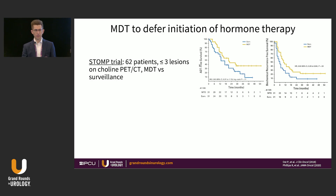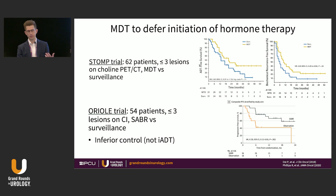We have a couple of studies to guide us. The STOMP trial was a small phase 2 study of 62 patients with fewer than three lesions on choline PET-CT, randomized to metastasis-directed therapy or surveillance. MDT reduced the hazard for time to initiation of ADT by 40%. The Oriel study was similar — 54 patients, fewer than three lesions on conventional imaging, stereotactic radiation versus surveillance — and again showed a significant reduction in hazard for disease progression with MDT.